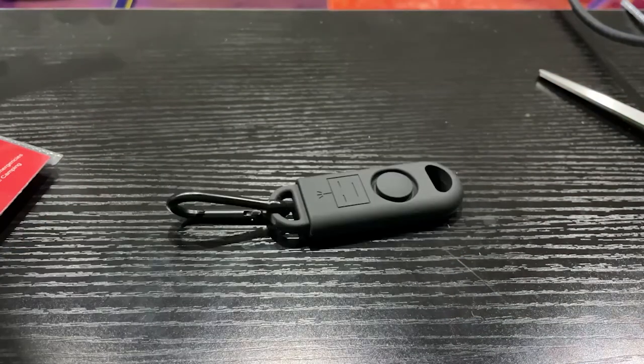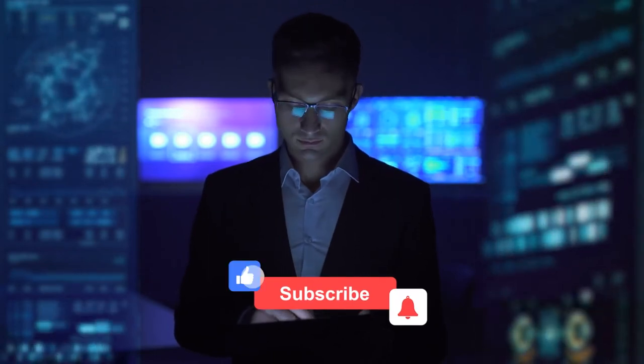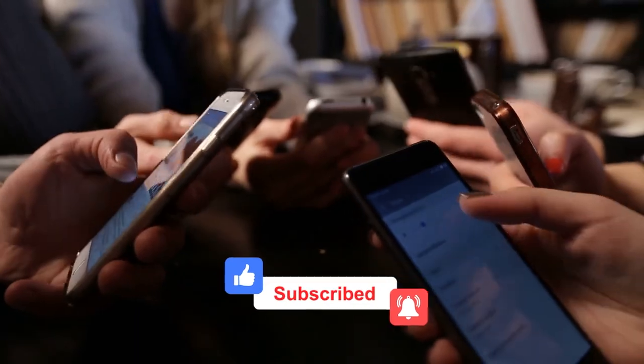Hope you are enjoying the video. Press the bell icon to subscribe to the channel, and if you want to add more to the list, do comment below. Your thoughts mean a lot to us. Keep watching.